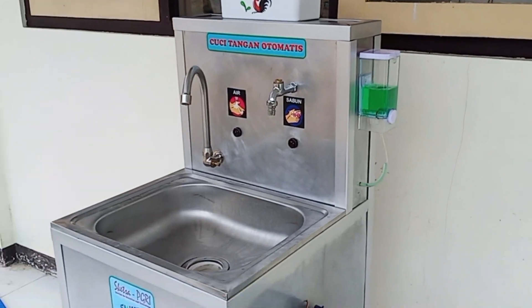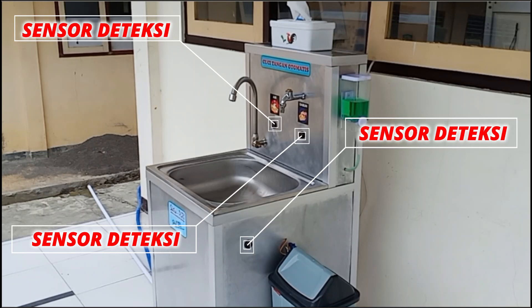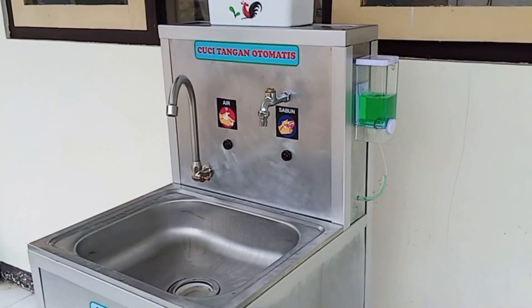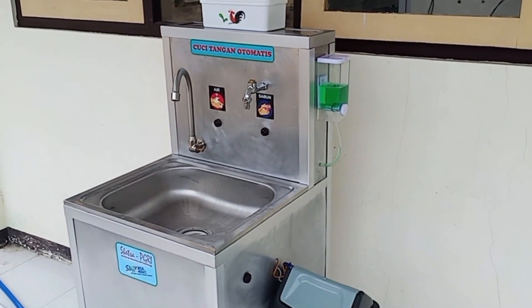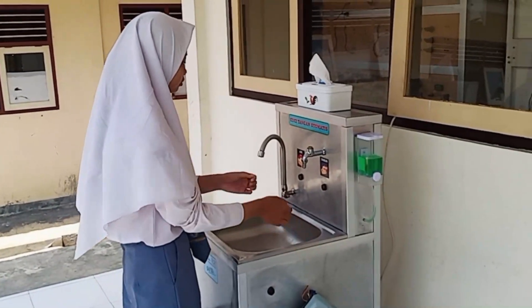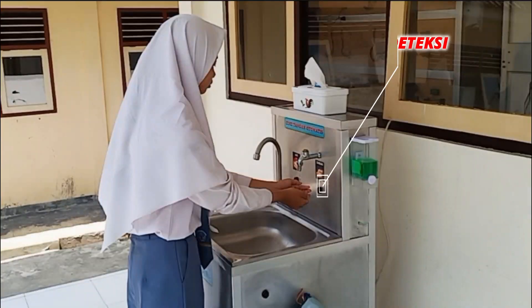Alat cuci tangan otomatis ini telah terpasang sensor infrared untuk mengaktifkan fitur yang telah ada. Mari kita simak bersama. Pertama-tama, dekatkan tangan kita ke keran sabun, yaitu pada bagian depan sensornya, agar mengeluarkan sabun cair.